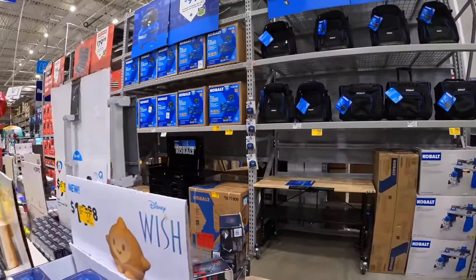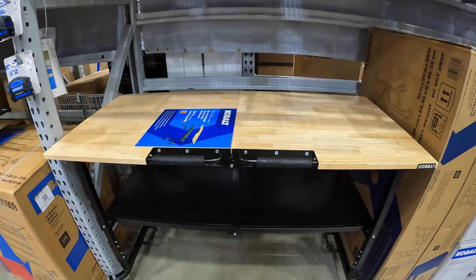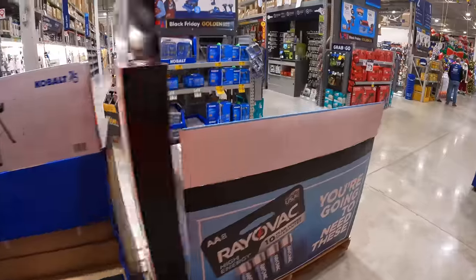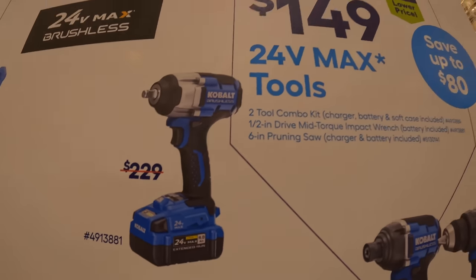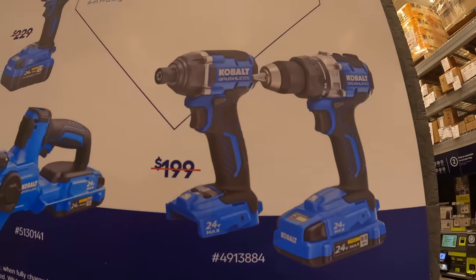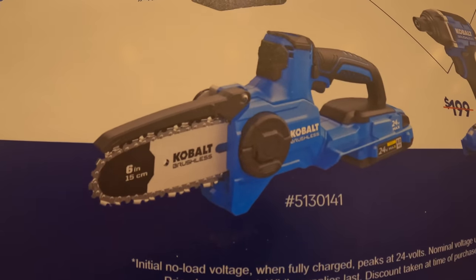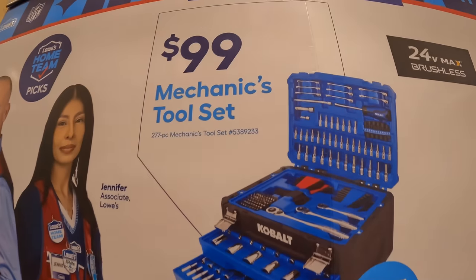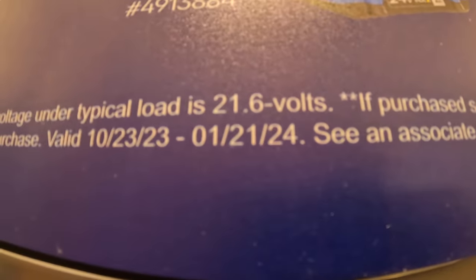Cobalt has a 52-inch folding workbench for $199 — not bad. They also have a mid-range half-inch impact wrench for $149 as a kit, a two-tool combo kit with drill driver and impact driver for $149, or a 6-inch pruning chainsaw for $149. Or for $99, the 277-piece mechanical tool set — this sale runs to January 21st, 2024.